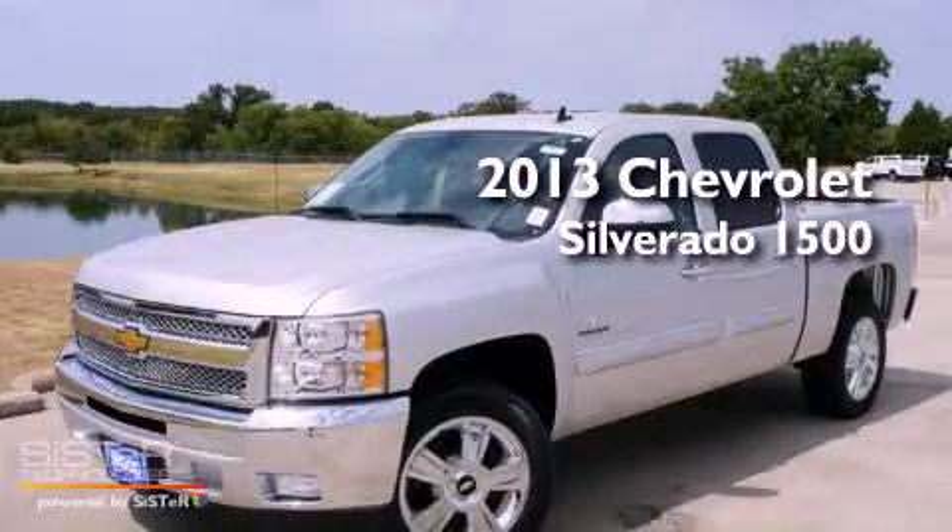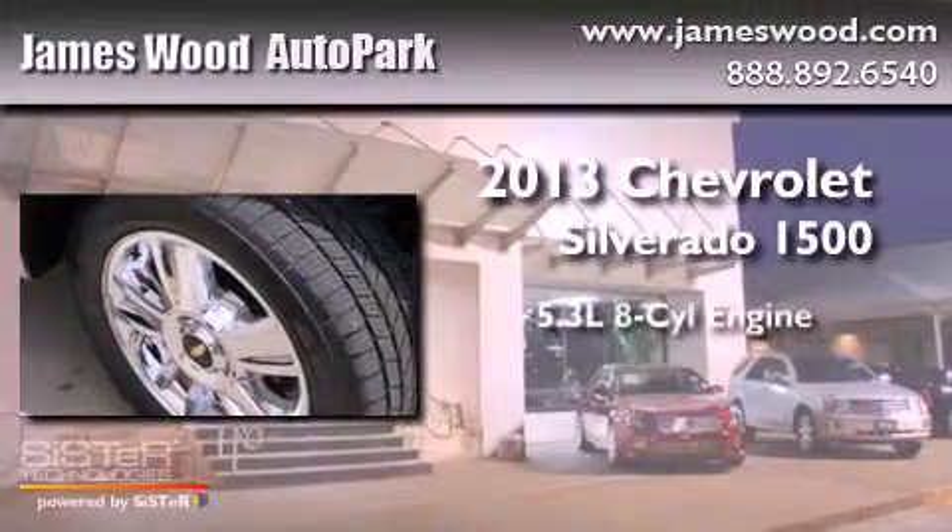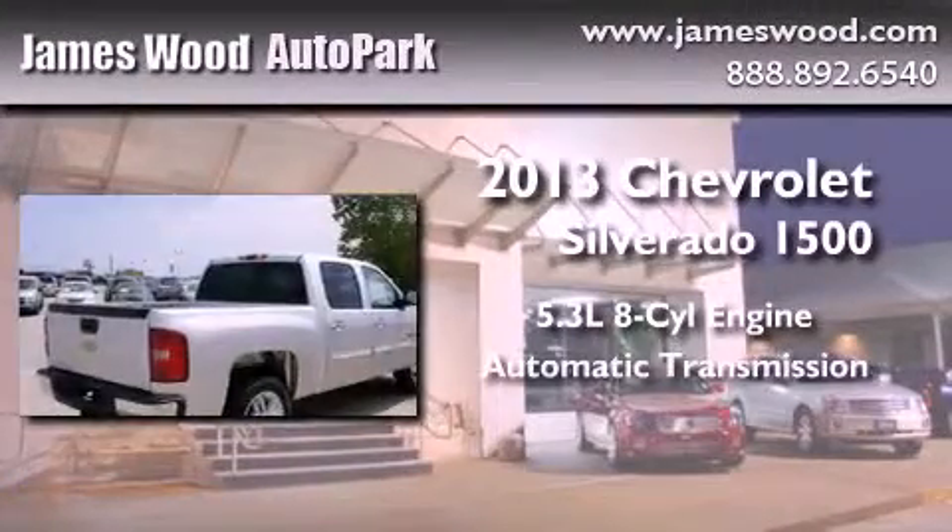This is a brand-new 2013 Chevrolet Silverado 1500. It features a 5.3-liter eight-cylinder engine and an automatic transmission.